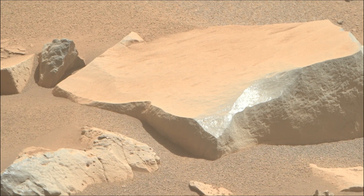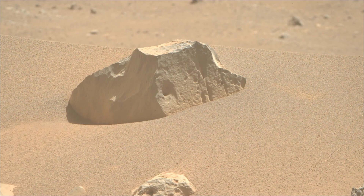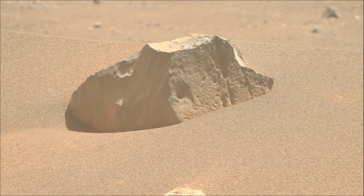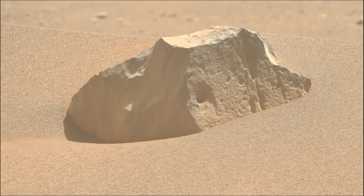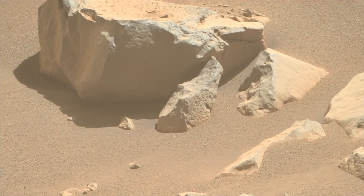Perseverance rover acquired these images on 17th May 2025, the 1507th Martian day, or sol, of the Perseverance rover mission on Mars. Image credits: NASA, JPL, Caltech, ASU.